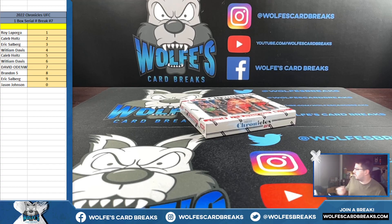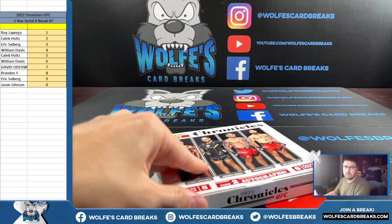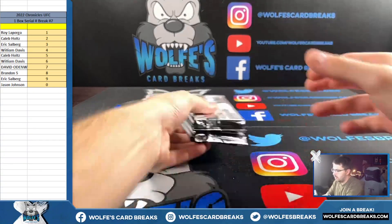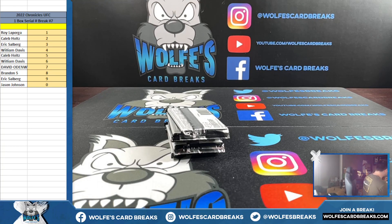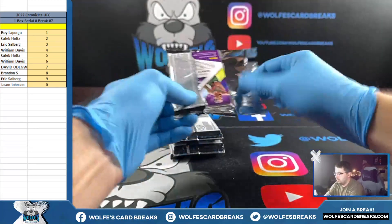Alright, let's see what we got in this Chronicles UFC box. This one right here will be my last break of the night — we will be back live tomorrow at 9:30 Eastern, trying to get the rest of the website cleared out. I'm probably going to switch up that Impeccable WWE to a random card break. Not sure if I'll add anything else — maybe one mixer of some sort, I'll think about it.